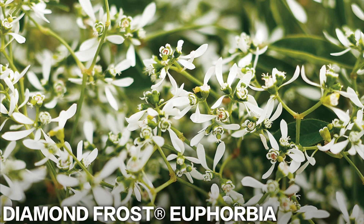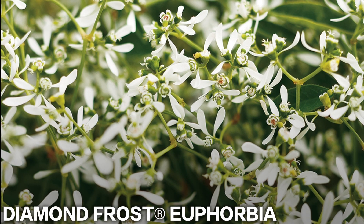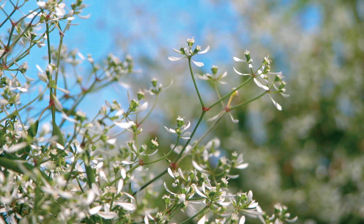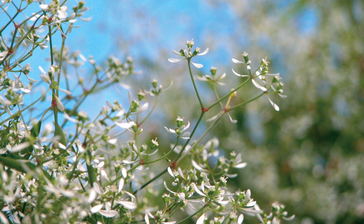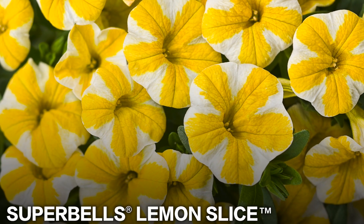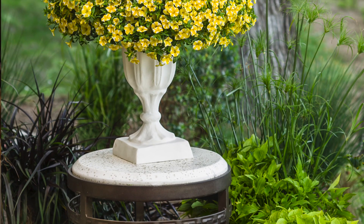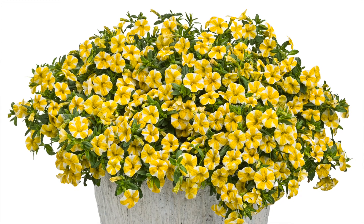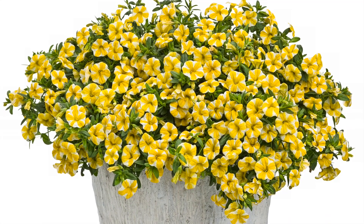So let me show you the 2018 contenders. The first one is Diamond Frost Euphorbia, which is a beautiful, low-maintenance, sun-loving annual. It has beautiful ethereal-looking white blooms on it — I just think it's a beautiful plant. The second one is Super Bell's Lemon Slice, and this one is so pretty for a really bright pop of color. It's got a striped yellow and white flower, and it just blooms prolifically all throughout the summer and into the fall.